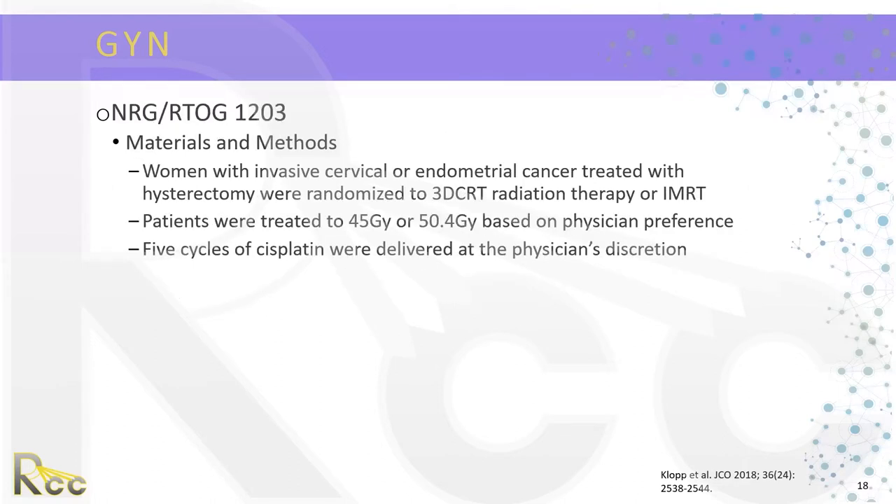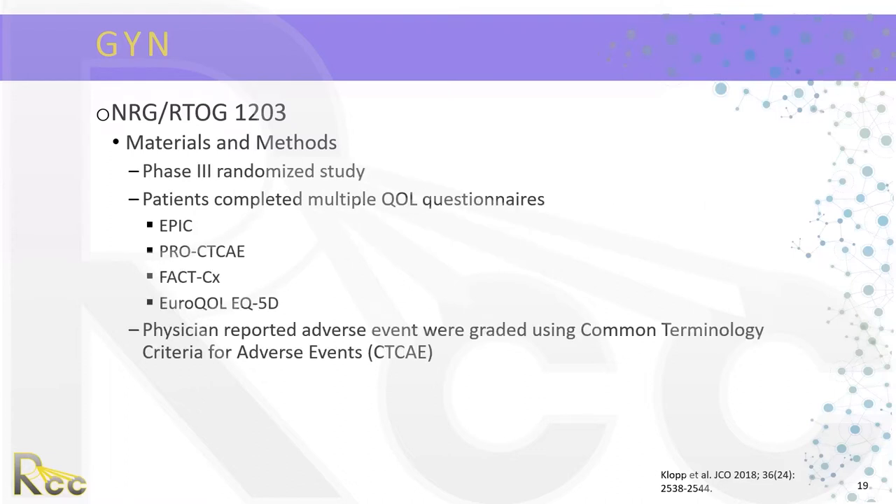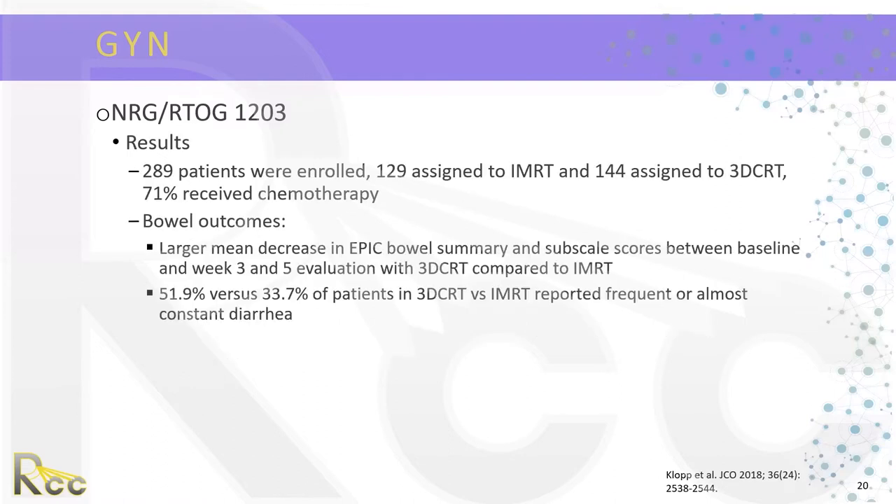RTOG 1203 included women with invasive cervical or endometrial cancer treated with hysterectomy, randomized to either 3D conformal radiation or IMRT. Patients were treated to 45 gray or 50.4 gray based on physician preference, and five cycles of cisplatin were delivered at the physician's discretion. It was a phase three randomized study. Patients completed multiple quality of life questionnaires including the EPIC, PRO-CTCAE, FACT-CX, and URO quality of life. Physician-reported adverse events were graded using CTCAE terminology. The trial enrolled 289 patients — 109 assigned to IMRT and 144 to 3D conformal — and 71% received chemotherapy.